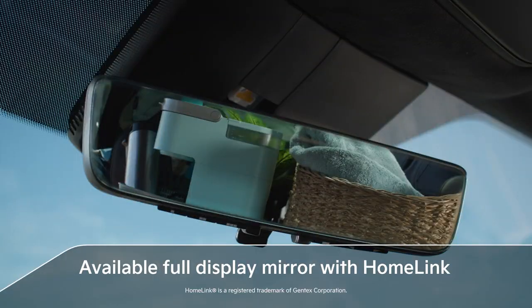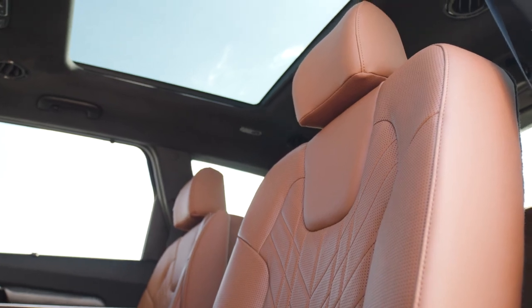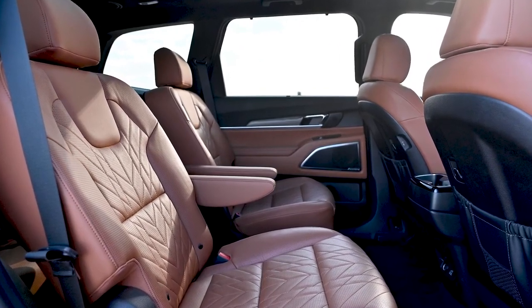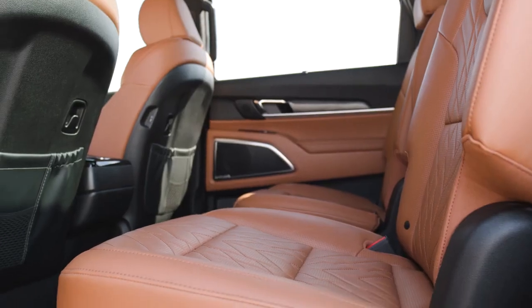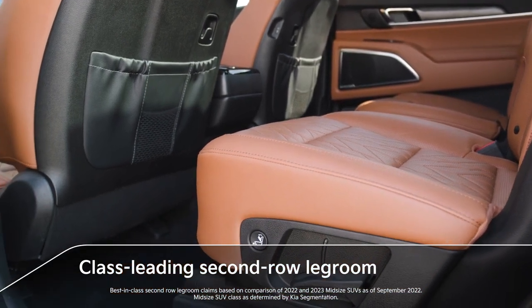The available full display mirror is a first for Kia. You can switch between the view from a traditional rearview mirror and an unobstructed digital camera view. With an available premium cloth headliner, exposed stitching, and Nappa leather seating materials in five color options, Telluride's interior is both captivating and comfortable. Available heated and ventilated first-row seats and second-row captain's chairs with class-leading second-row legroom offer a comfortable ride for drivers and passengers alike.